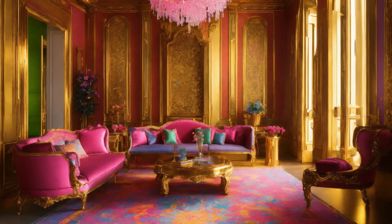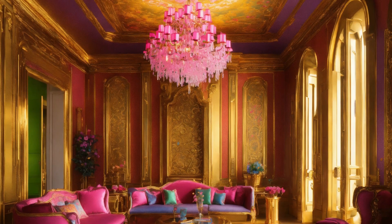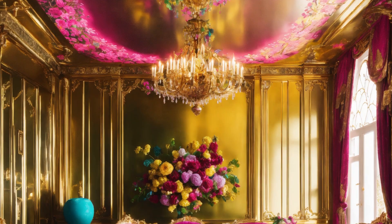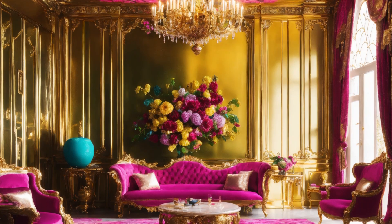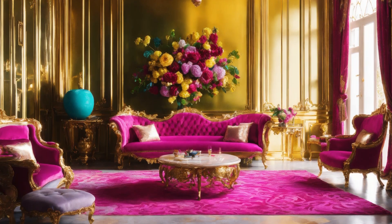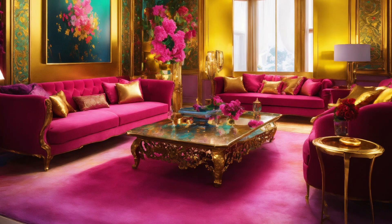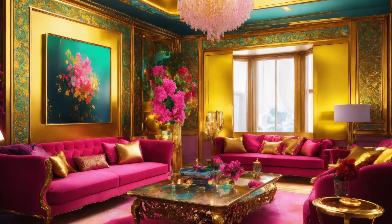Velvet sofas in deep dual tones invite you to relax, while sculptural coffee tables crafted from glass and metal add a contemporary touch. Every element feels like a curated work of art, contributing to the room's graceful symmetry.